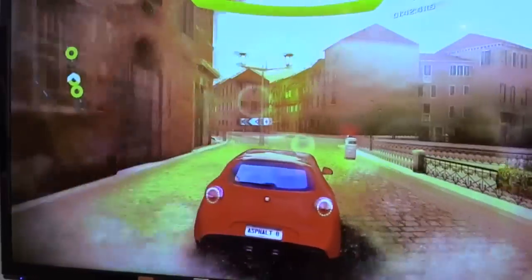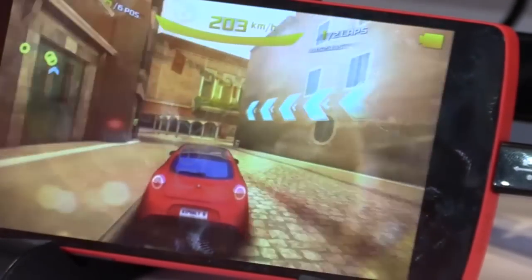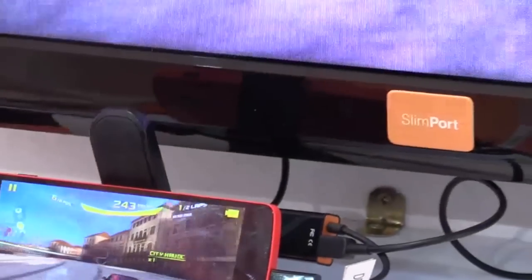The cool thing about Slimport is that I can use the entire operating system of the phone and transport that to a TV screen. So if I have a movie that's only available on my phone, I can use the connector and watch on a bigger display with no compromise to the graphics.